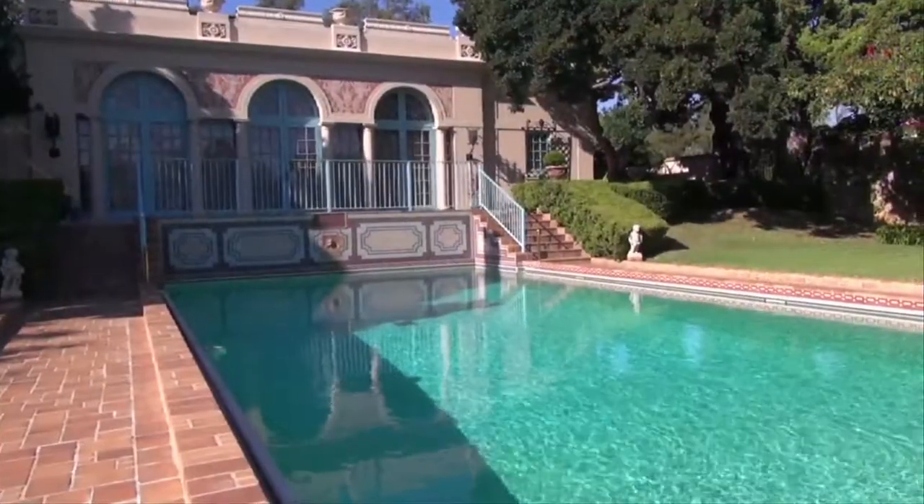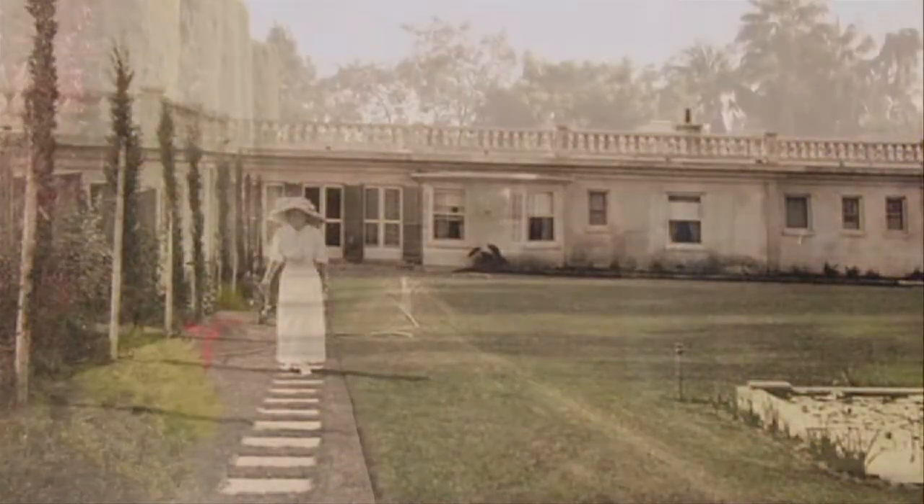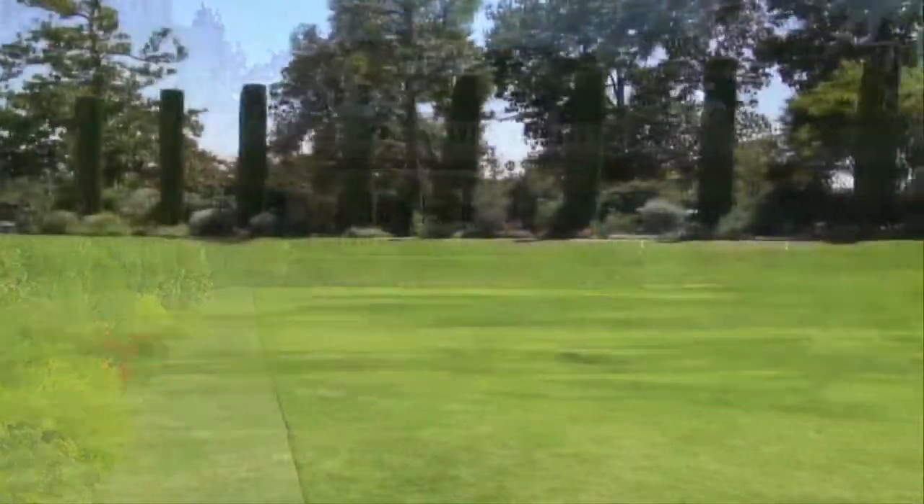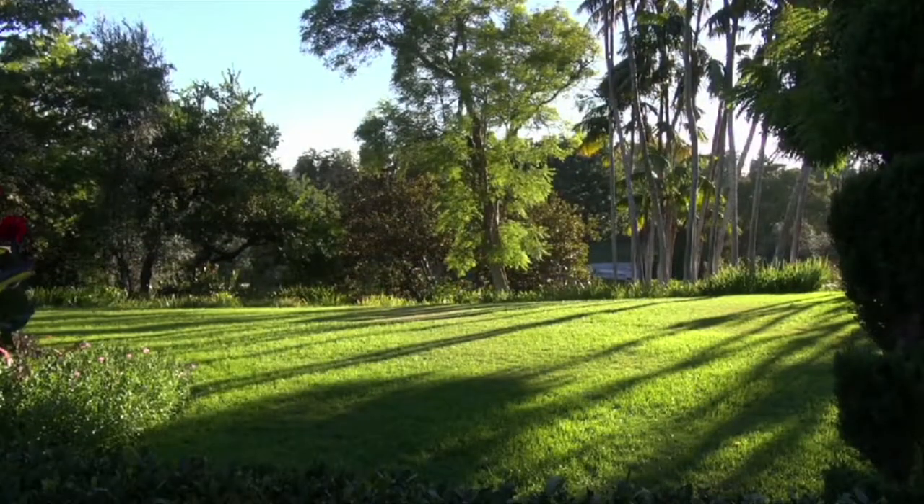The biggest compliment we ever get is when people visit the gardens and say it feels like the Robinsons could come home at any time. People come here and look at the great lawn and say, 'How do you get a lawn to look like this?' And we say, 'Well, you have to wait about a hundred years.'